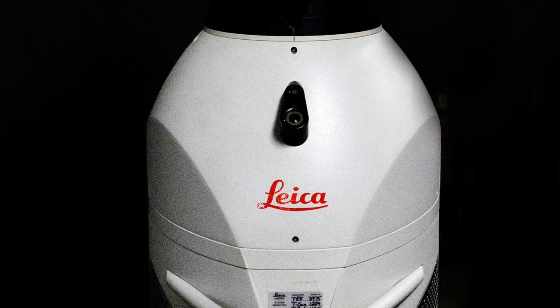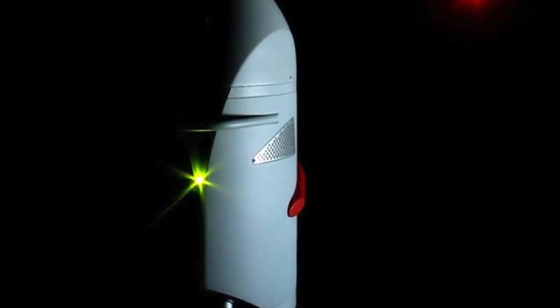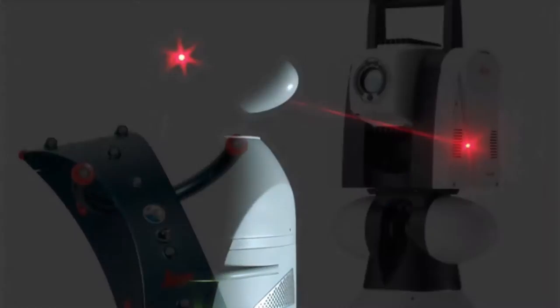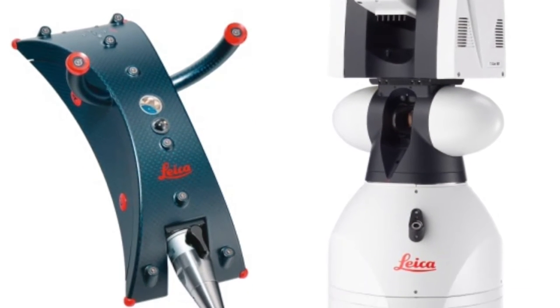Here at Hydroform USA, we use some of the latest equipment such as Leica Absolute Tracker 18901 laser technology for model-based definition with CATIA, Mastercam and Verisurf.